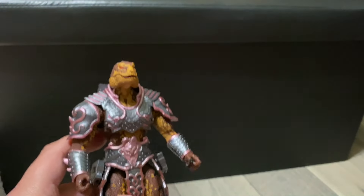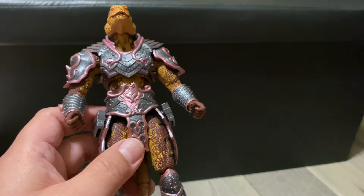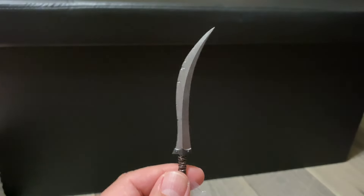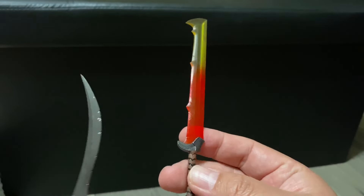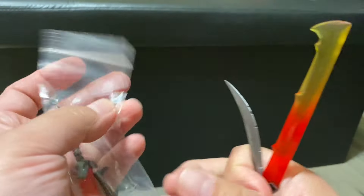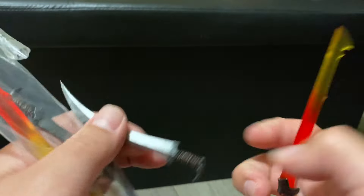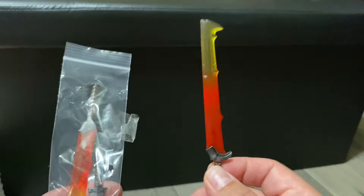He came with close-fist hands so you can put his weapons and swords in there. The other hands are open. It came with two weapons — a curved broad sword, and then this other one which is even bigger and massive. It has a translucent red and yellow plastic effect — maybe like a flame effect. It also came with a second baggie of the exact same weapons, so you get a duplicate set. You could have him holding two broad swords or two of these flame swords.